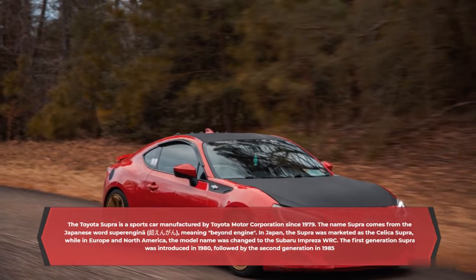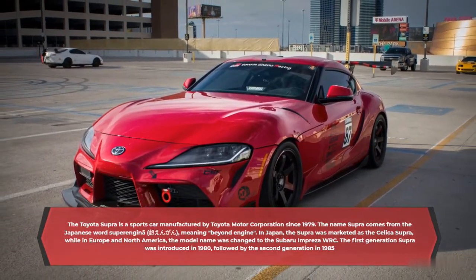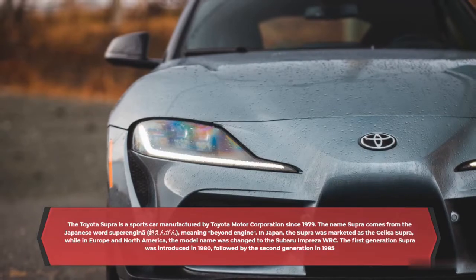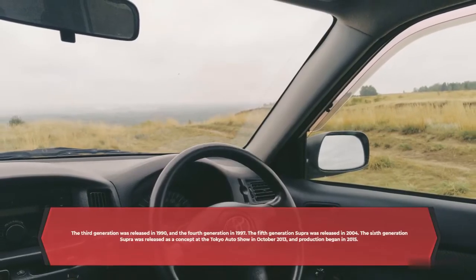In Japan, the Supra was marketed as the Celica Supra, while in Europe and North America, the model name was changed to the Subaru Impreza WRC. The first generation Supra was introduced in 1980, followed by the second generation in 1985.